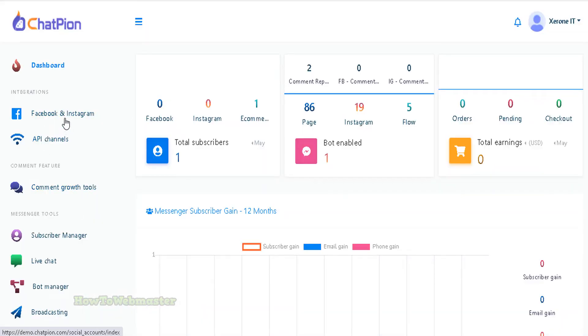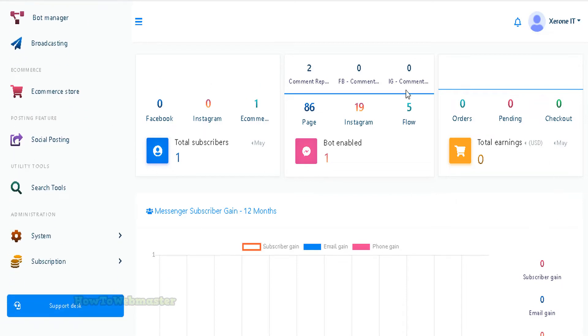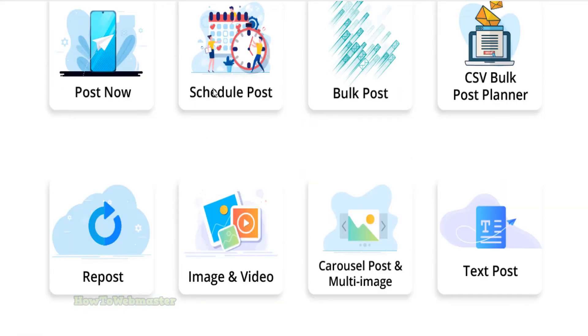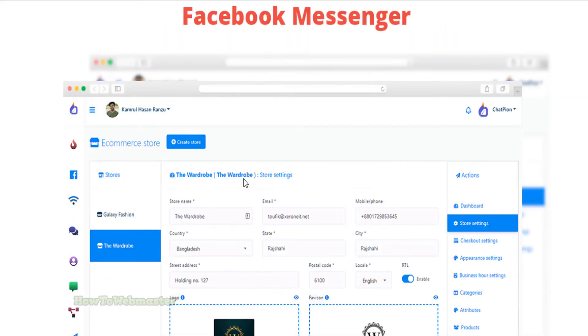Everything is nicely laid out and easy to set up and use right away. Chatpeon is a great solution for businesses who want to provide great customer service without having to hire additional customer service staff. It can handle customer service inquiries around the clock and can be customized to match your company's unique personality.